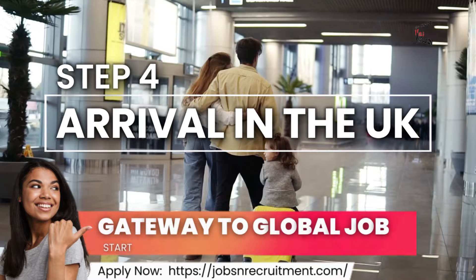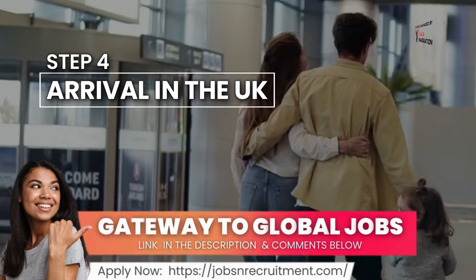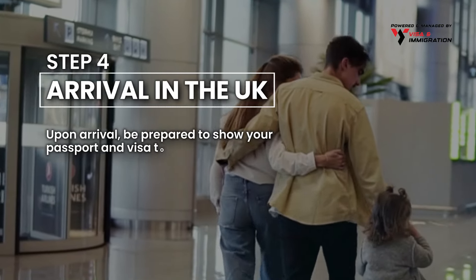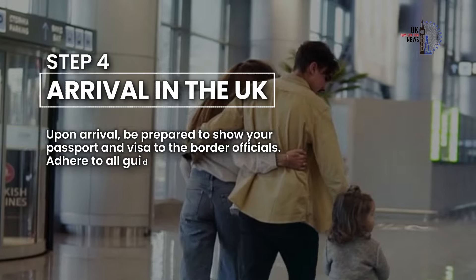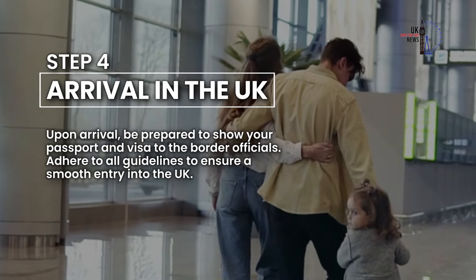Step 4: Arrival in the UK. Upon arrival, be prepared to show your passport and visa to the border officials. Adhere to all guidelines to ensure a smooth entry into the UK.